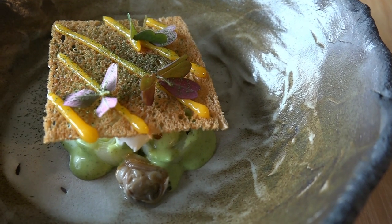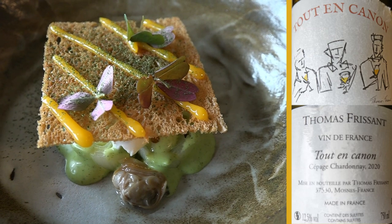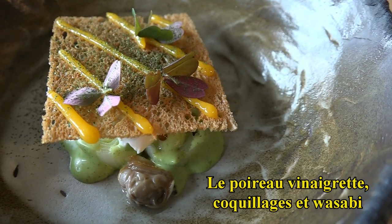We start with the entrée of poireau, served with a cream of wasabi and small palourdes. On top you have a chips de pain and jaune d'œuf. Bonne dégustation.